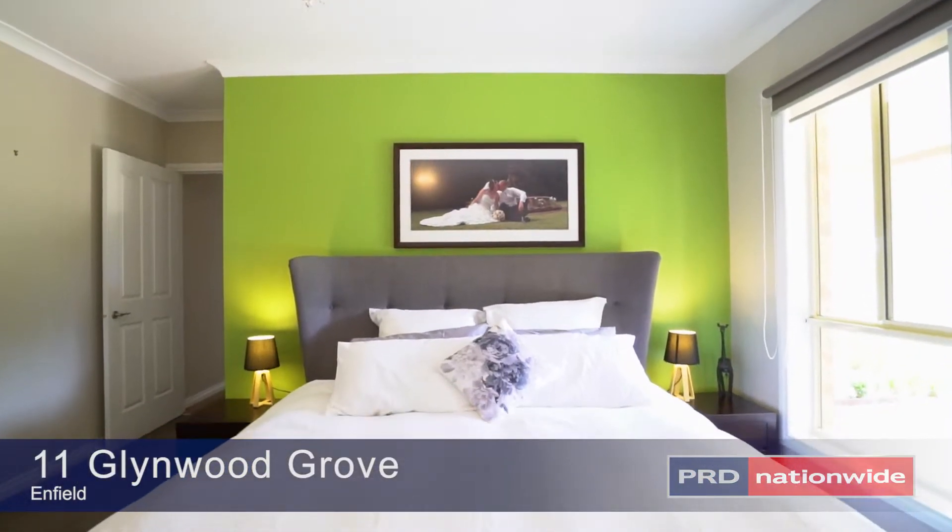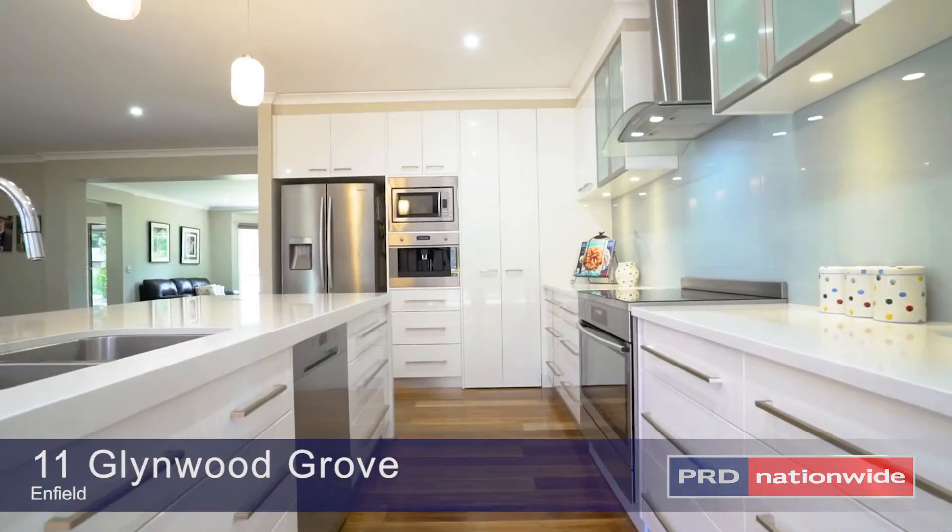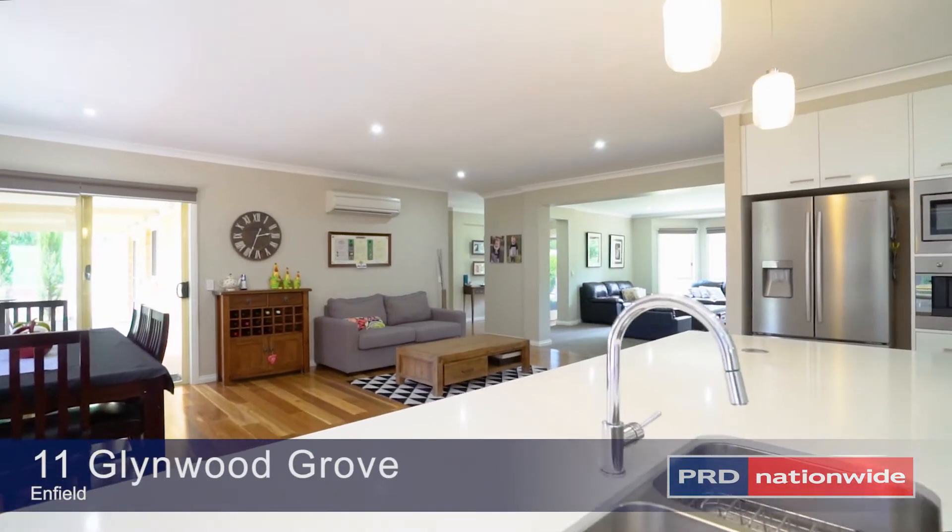Offering four bedrooms, multiple living areas, large kitchen with quality smeg appliances and stone benchtops, wood heating and split system air conditioning.